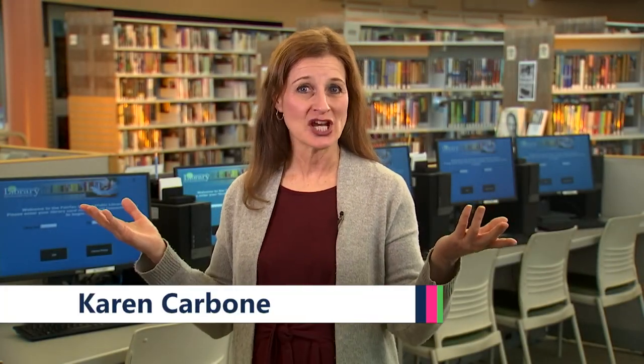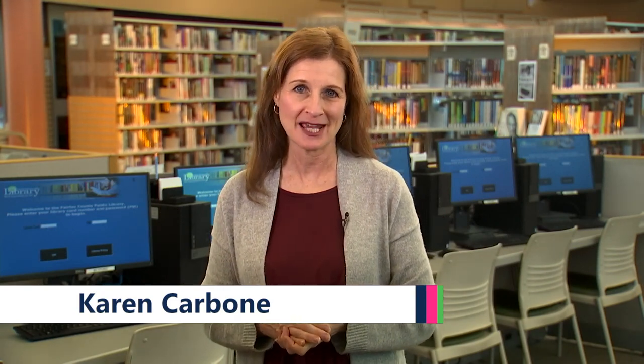Hi, I'm Karen Carbone, and welcome to Check It Out, where we explore the variety of books, programs, and resources available at your Fairfax County Public Library. Today, we're visiting the beautiful Burke Center Library, exploring our new online catalog and free digital resources.